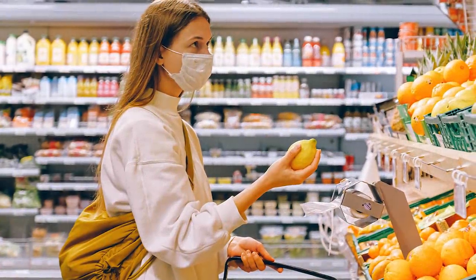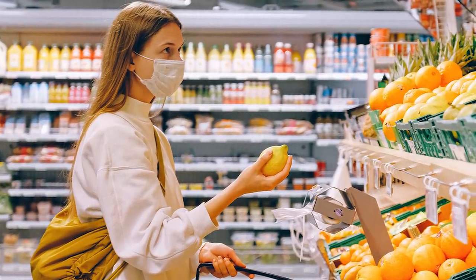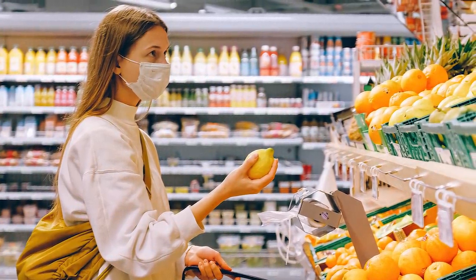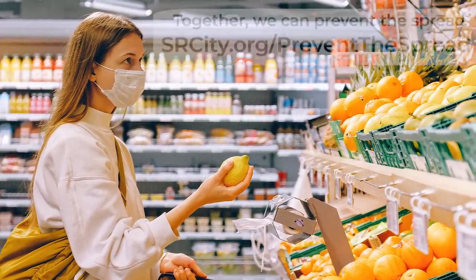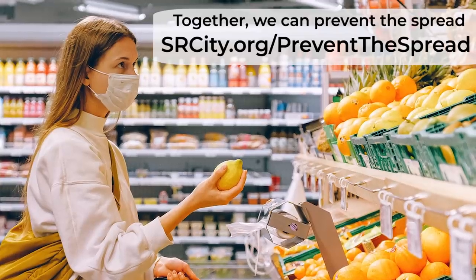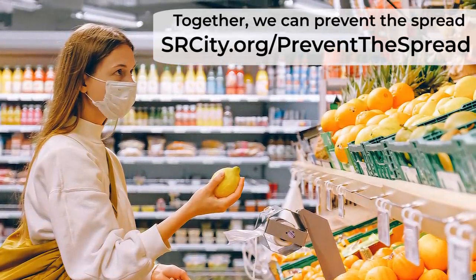At one point or another, we'll all have to travel out of the house for essential items. The key is to be smart so we can minimize the risk of spreading the virus, especially to our vulnerable populations. Together, we can prevent the spread. For more information, visit srcity.org/preventthespread.